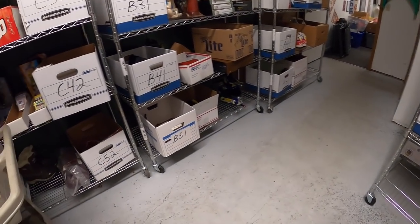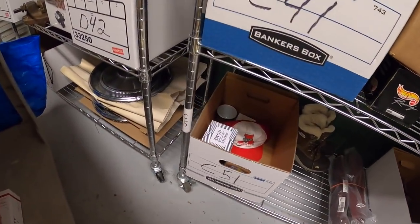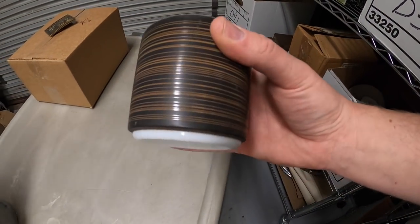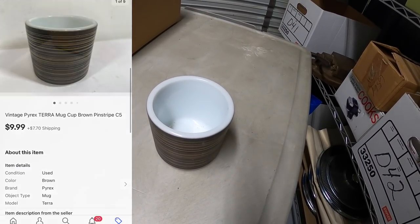Next thing is a mug with old inventory code C5 — found it down here. Really cool look to it, it's Pyrex with an awesome pattern. That sold for $9.99 plus shipping and is going to viewers Matt and Carolyn.